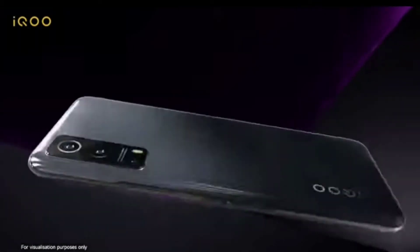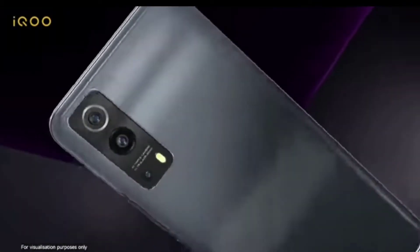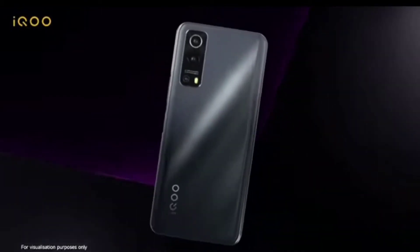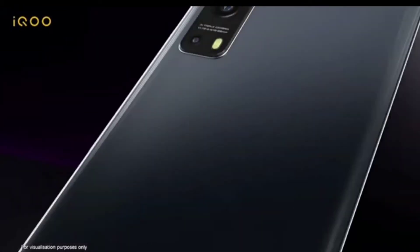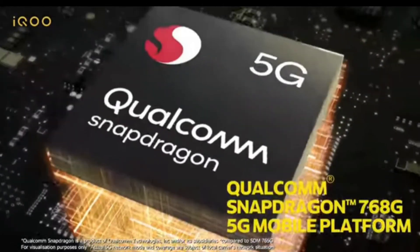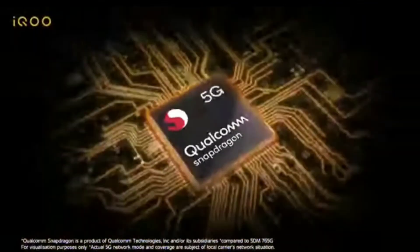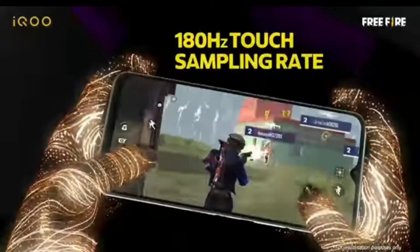Hello everyone, welcome back to TechnoScience. Today I have taken a new review. I have not uploaded for a few days — 1 week or 2 weeks — because of some reasons. Mobiles have been launched, but now I have the iQOO Z3 review, and then it will come to POCO M2 Pro 5G and Realme X7 Max, so stay tuned for that.